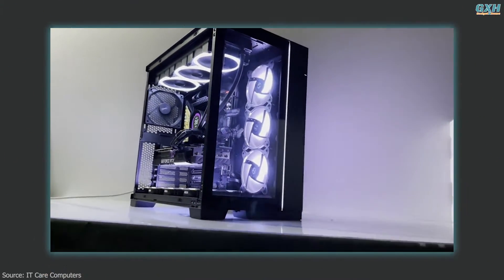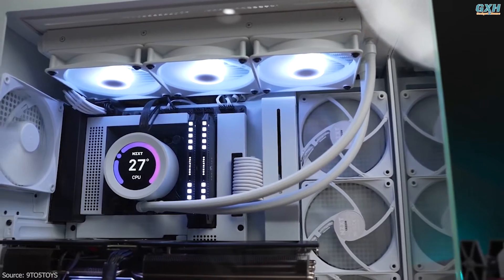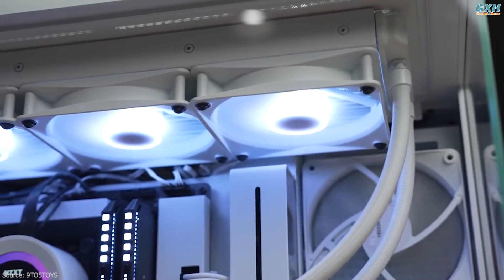Then again, you're already paying a premium for the AIO cooler. The NZXT Kraken Z73 commands a premium for its digital LCD display and a cooling performance punch that rivals the best AIOs.